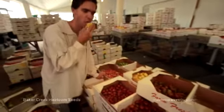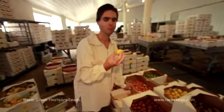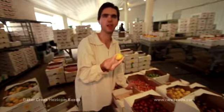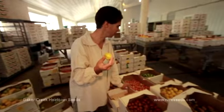Here's the peach tomato. It's just a really smooth, delicious tomato. It almost has a peach-like taste — very smooth, silky smooth skin. It's different than a lot of tomatoes. It's a very mild flavor for somebody who likes a mild tomato.